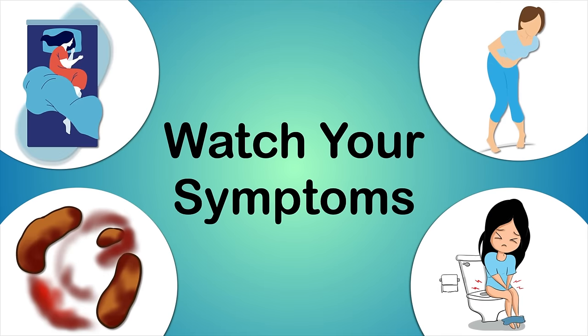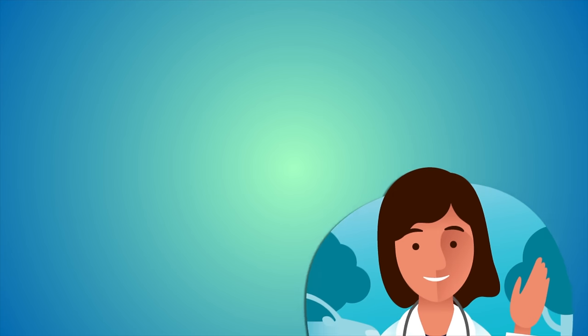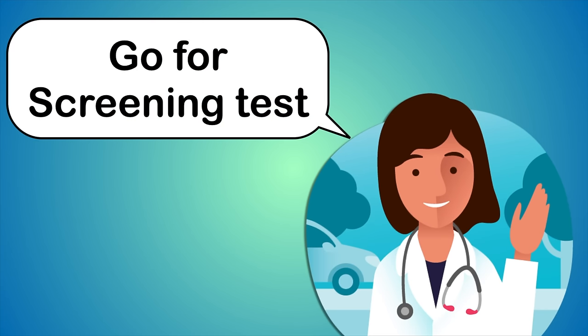You can detect rectal cancer by watching for symptoms and signs of the disease and by getting screening tests done by your doctor.